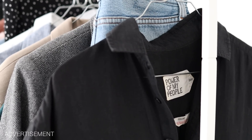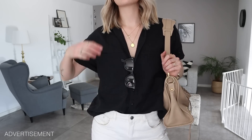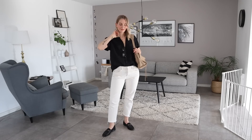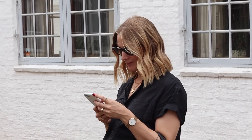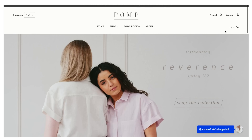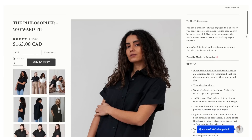Today's video is made in collaboration with the slow fashion brand Power of My People. It's a Canadian brand I got to know around four years ago, where I first got my hands on one of their beautiful linen shirts — my black short sleeve linen shirt called the Philosopher in the Wayward Fit. It's a really lovely timeless shirt which you can style in so many different ways. I've worn it almost every single spring and summer since 2018, and the quality is just impeccable. This is still one of the shirts you can get from Power of My People, which I personally think is amazing.